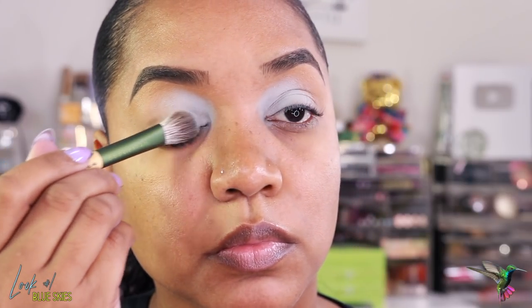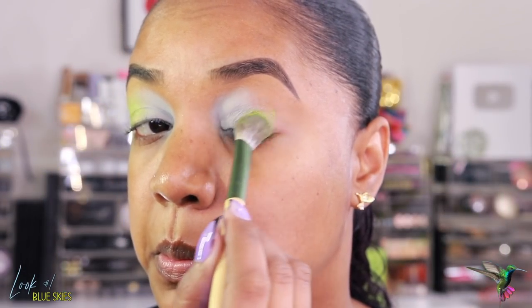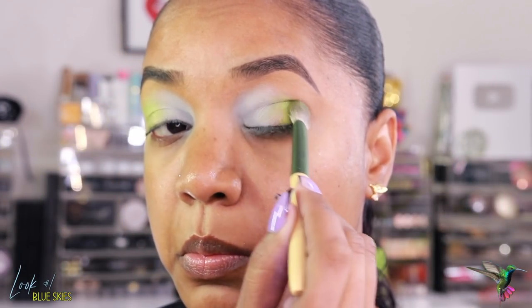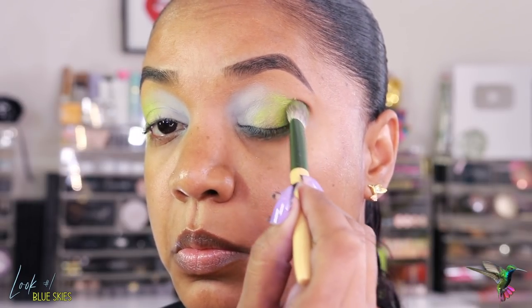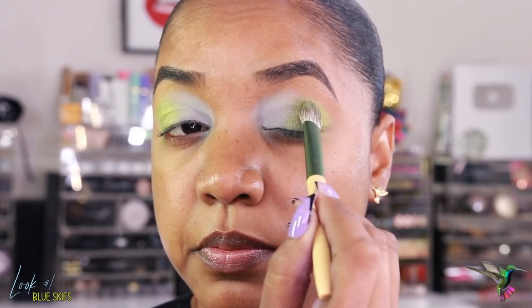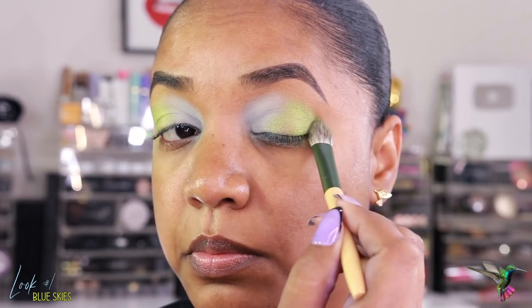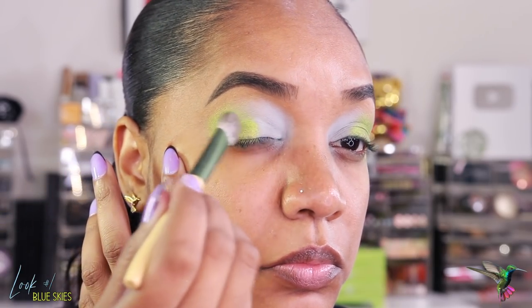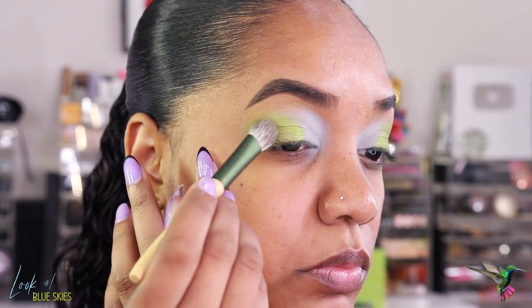I'll build up the pigmentation by layering until I get the desired intensity. Next I'm going into the shade Feathers — a shimmery lime green. It is such a stunning shade and one of the standouts in the palette. It can apply really intensely if you use a finger, sticky primer, or apply it damp, but you can also apply it for a wash of color with more of a satin look rather than high shine.